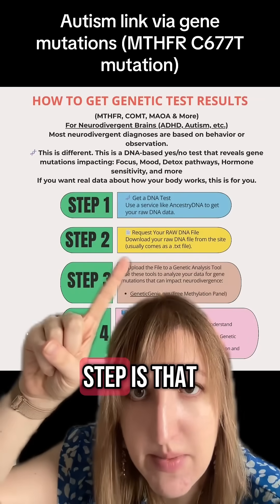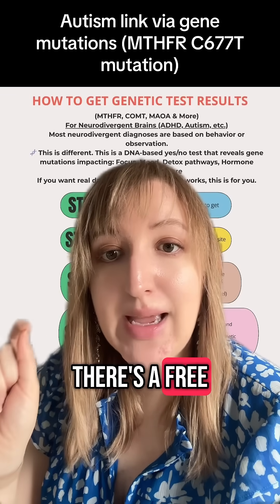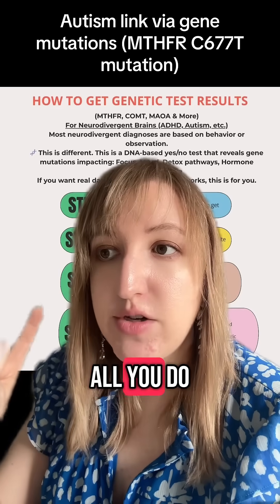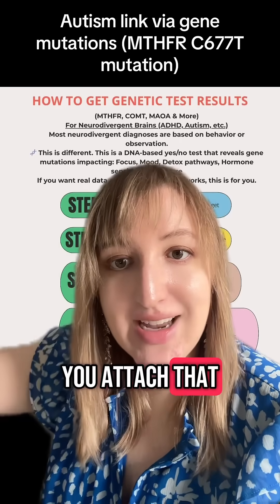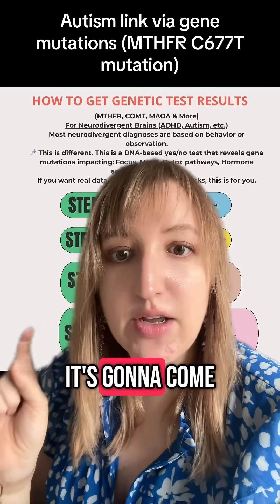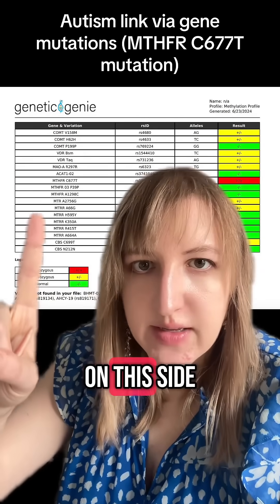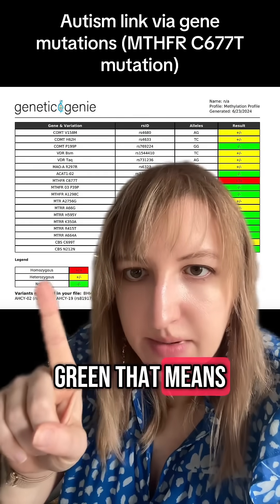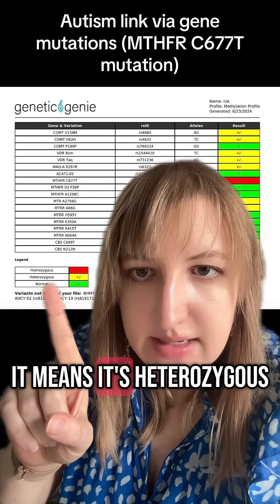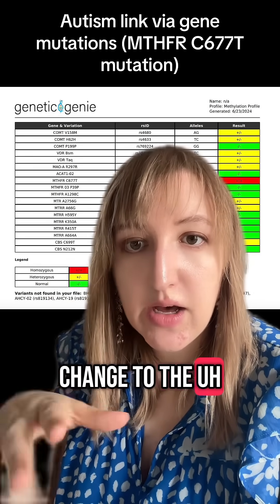The third step is that you're actually going to upload it to a website called geneticgenie.org. There's a free methylation panel. All you do is click upload, attach that text file, and it takes about two minutes to upload. It's going to come across with a result like this — you're going to see the variants on this side. If it is green, that means it's normal. If it's yellow, it means it's heterozygous, which means there's a small change to the gene.